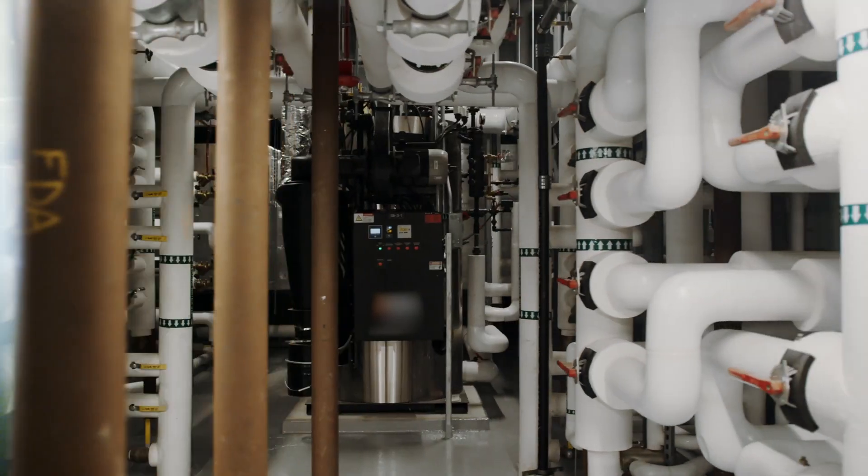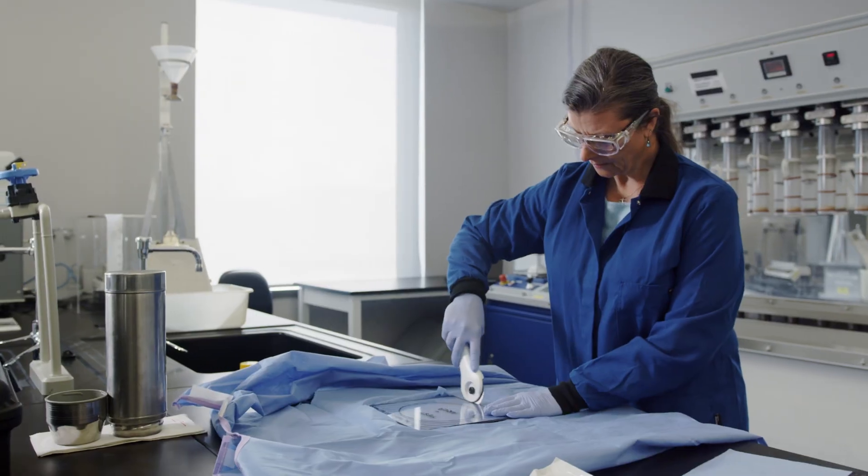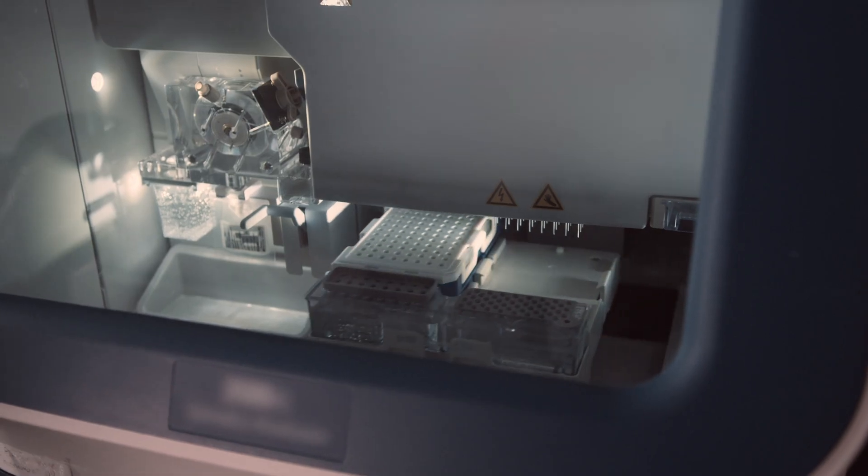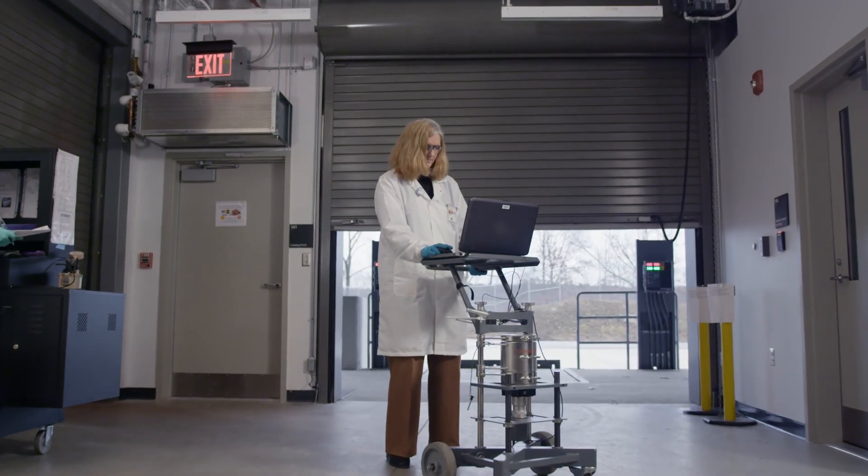Replacing a 1950s era building, the new lab was designed to give our staff the modernized spaces and capabilities they need to protect and promote the health and safety of all Americans.